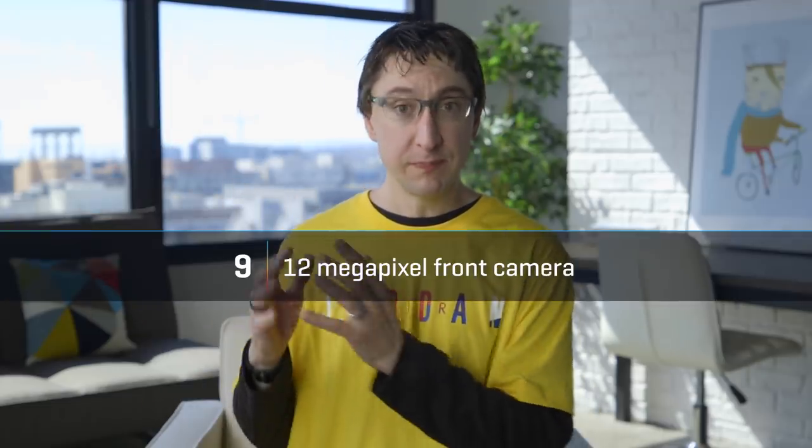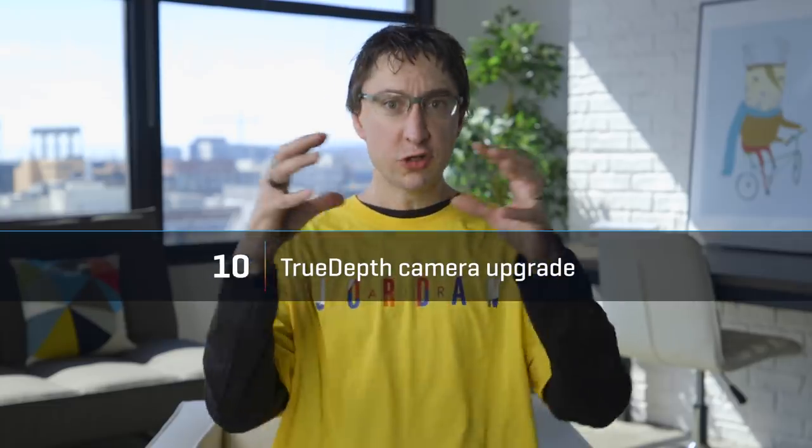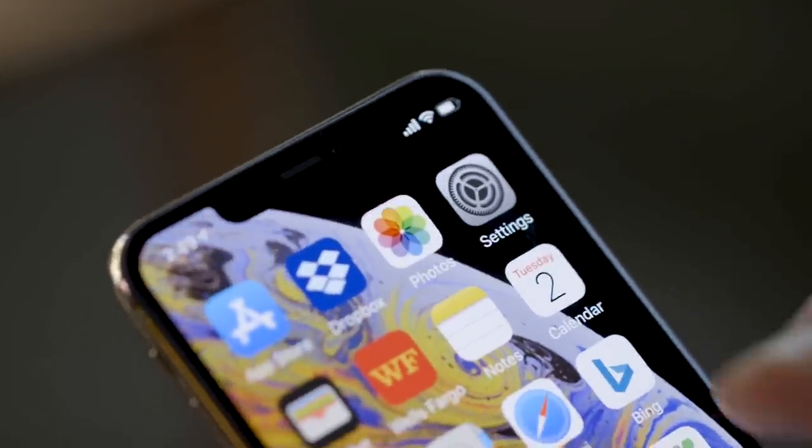Around the front, Apple is rumored to be making a big jump there too — going from 7 megapixels to 12 megapixels, which will help with selfies and with FaceTime. And also in that front notch, Apple is rumored to be giving the whole TrueDepth system an upgrade. So Face ID will be that much easier — it's going to have a multi-angle and a wider field of view, so if your phone is lying on a table, it'll be able to unlock without you hovering over it.